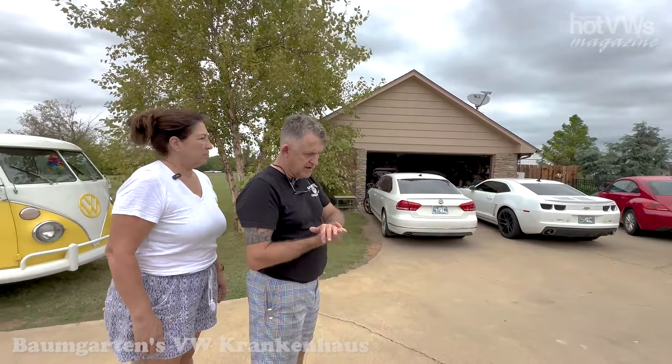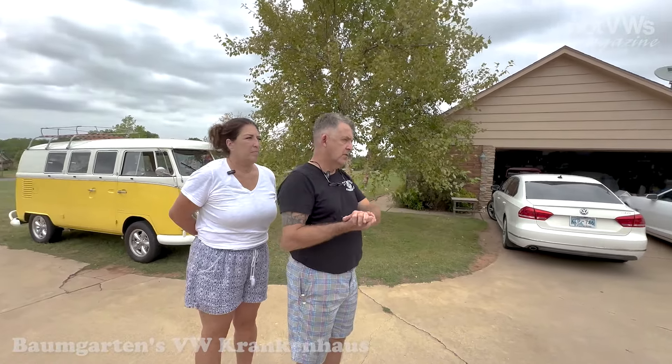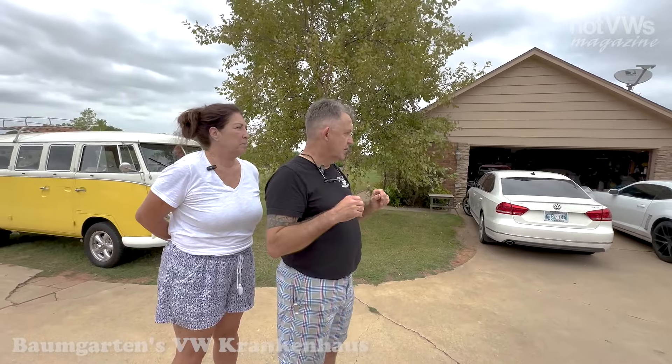I have a business — I've been self-employed for the last 20 years and the company's called Pressure Solutions. We do a lot of high-pressure gas and compressor type work, which kind of feeds the fetish or the sickness of collecting all these Volkswagens.